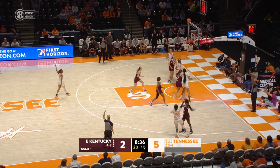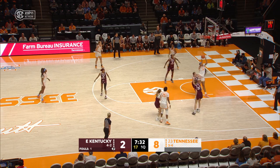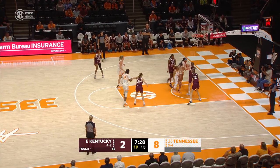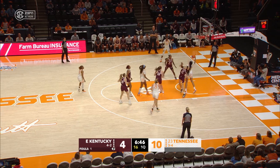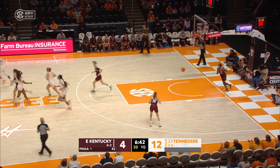Tennessee moving quickly. Horston from the right wing, money. Horston in to pay. Tennessee trying to utilize that height. Tamari Key, three tries is the charm. Tamari Key inside, making it look easy, back to back buckets for her.